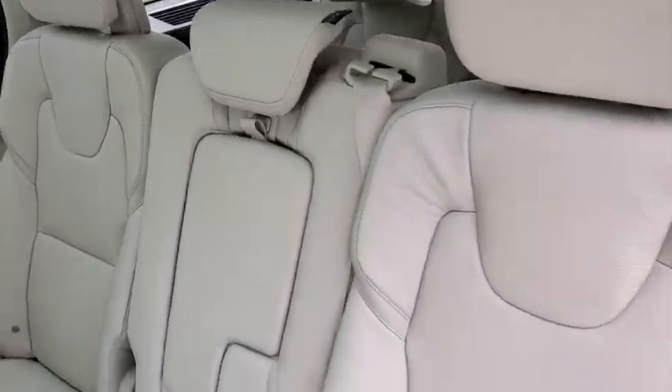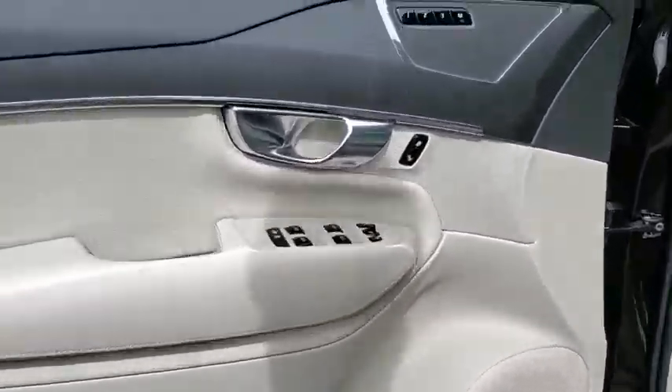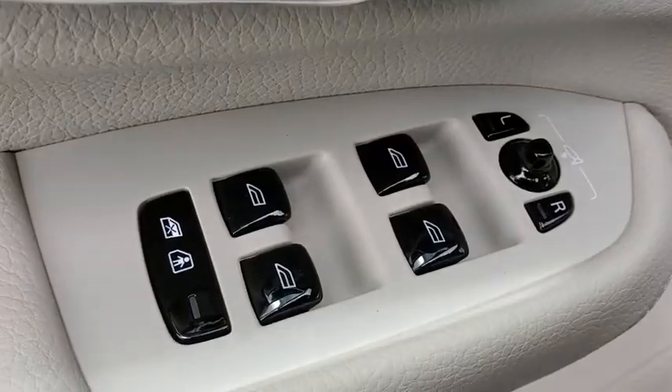Lane departure warning, anti-lock braking system, leather-wrapped steering wheel, Bluetooth, adjustable steering wheel, power steering, auto-dimming rear-view mirror, cruise control, keyless start.